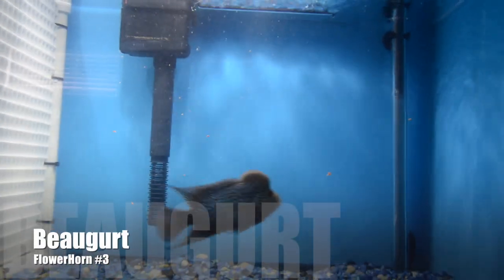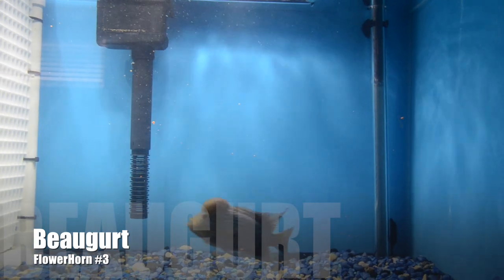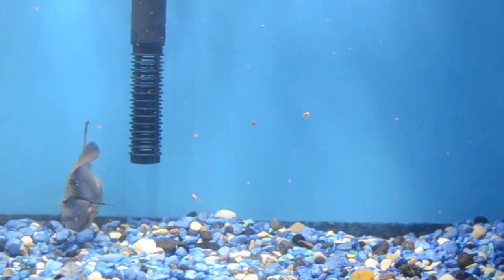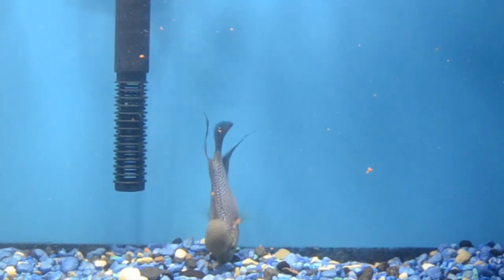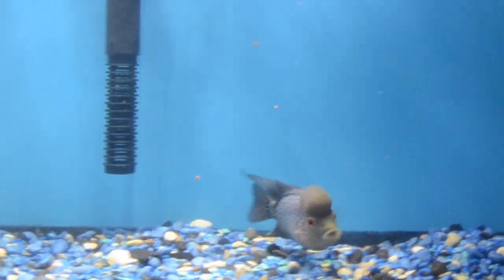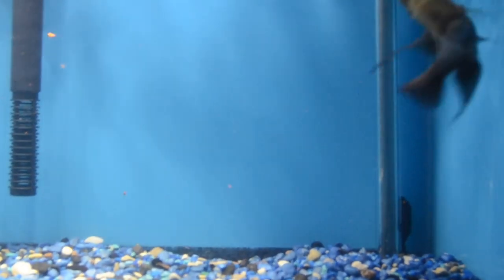In this tank beside Bob is Bogart — and aside from all the other flower horns, he was actually nibbling and biting and he spat it out too. So all three flower horns were upset, unsatisfied, and overall unhappy with the food of the Tetra brand from Walmart.